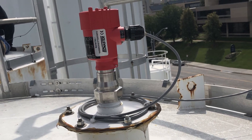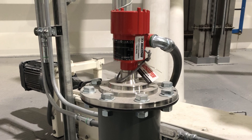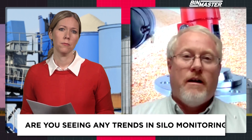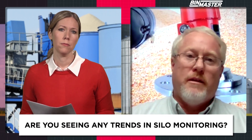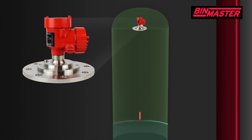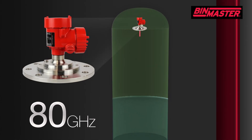Are you seeing any specific trends when it comes to silo monitoring? The non-contact radar seems to be the trend. About four or five years ago this technology was troublesome — a lot of people tried it and it didn't work the way they had hoped. They'd have problems in the field, wouldn't get the readings they wanted, and they'd have misreadings. But that technology has changed quite a bit. We went from a 26 gigahertz radar to an 80 gigahertz radar in the last few years, and that technology has proven itself to be very accurate. We've seen a lot of people adopt it and put it into their silos.